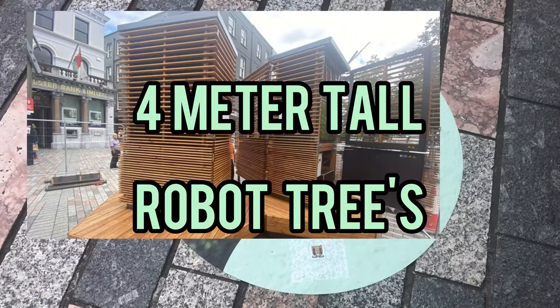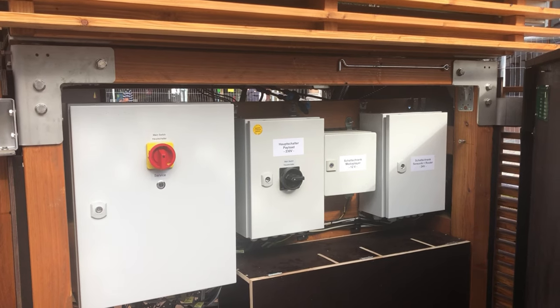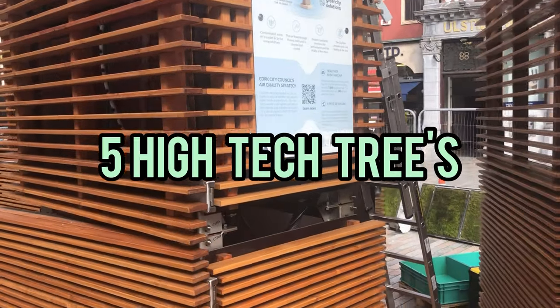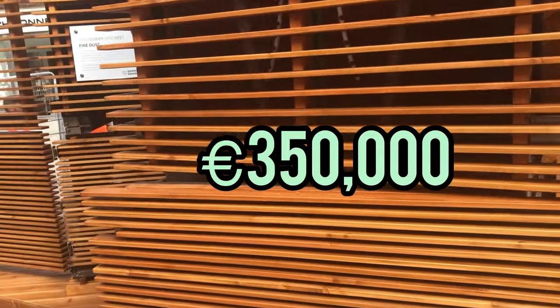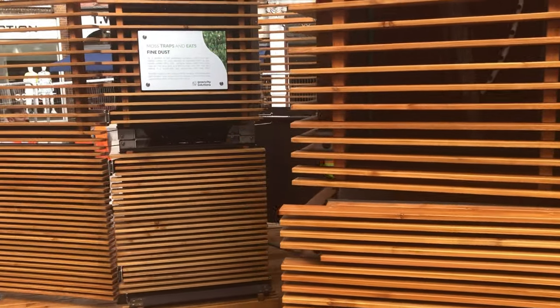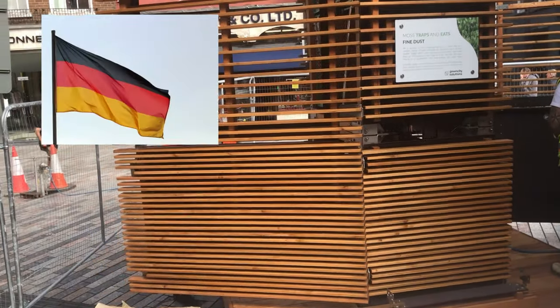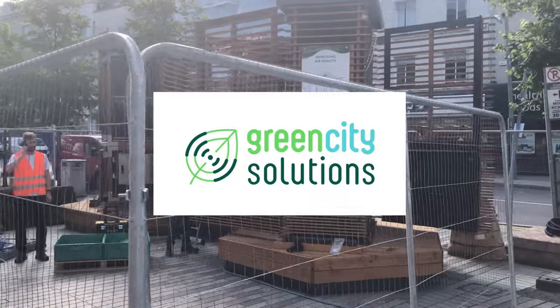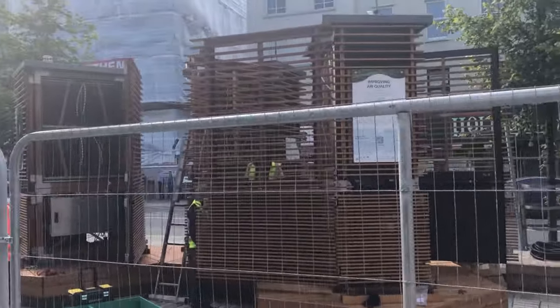Four meter tall controversial robot trees have been installed in Cork city centre to help clean pollutants from the air. Five high-tech city centre trees costing some 350,000 euro for the year including maintenance are being installed at St Patrick Street and on the Grand Parade. The devices are made by a German company, Green City Solutions, which claim they are the world's first biotech filter to quantifiably improve air quality.